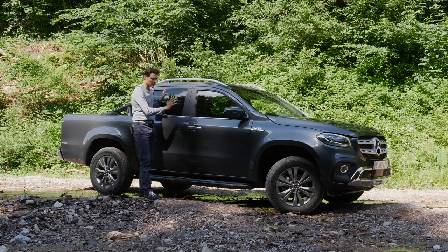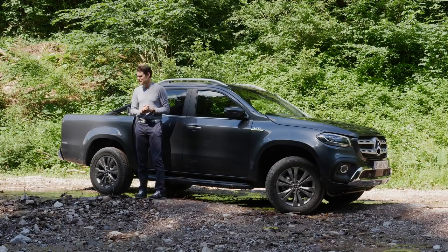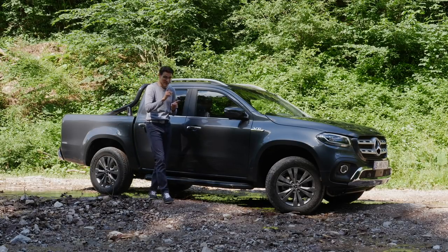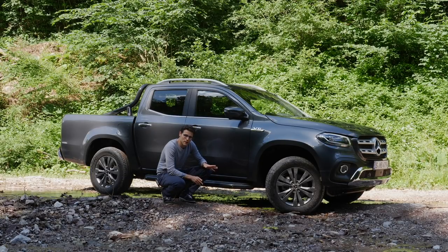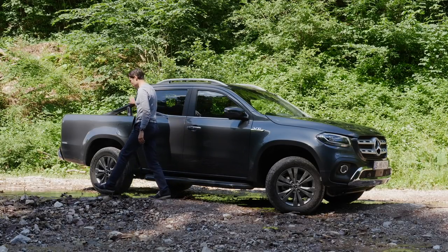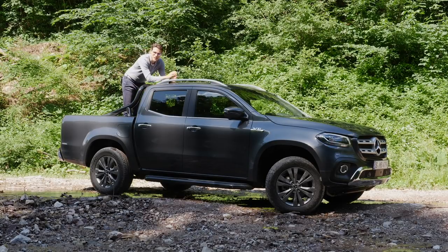Continuing to the rear, it has classic pickup styling — especially in the side profile you can see something of the Nissan Navara. Towing capacity is about 3.5 tons, and the loading area can handle 1.1 tons. Ground clearance with normal suspension is 20 centimeters; with the off-road suspension, which is standard in markets like South America, it's 22 centimeters. Wading depth is 60 centimeters, so you can drive through water without sucking water into the engine — beyond that, you shouldn't go.